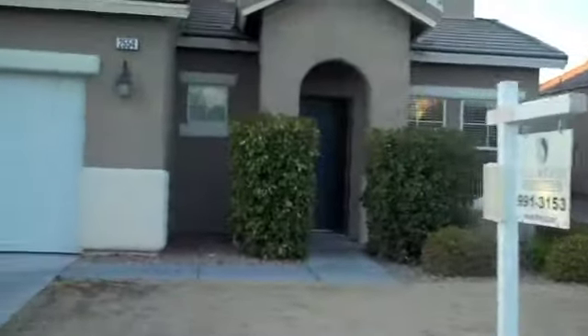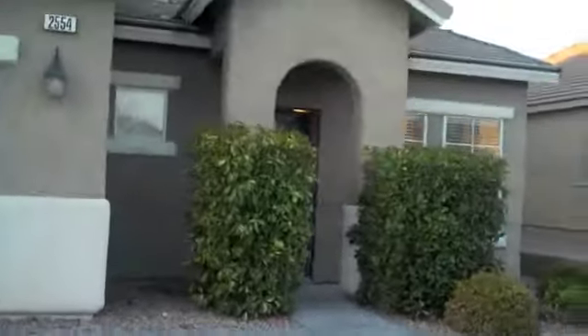Not a lot of for-sale signs, which is actually a pretty good sign. Normally you see like 30 signs when you drive in — that's pretty bad.